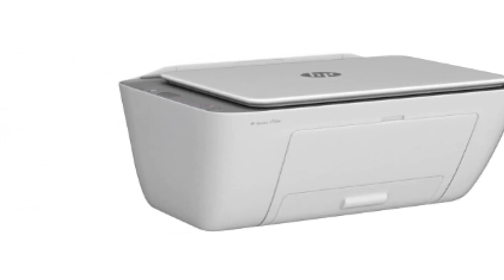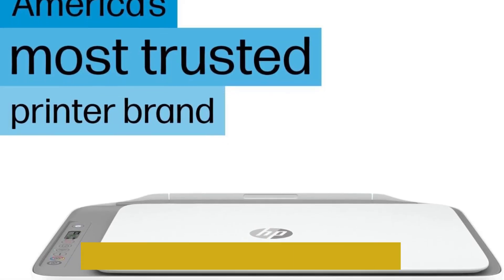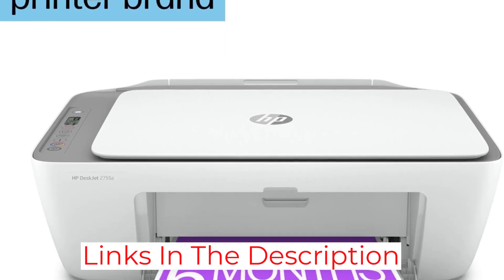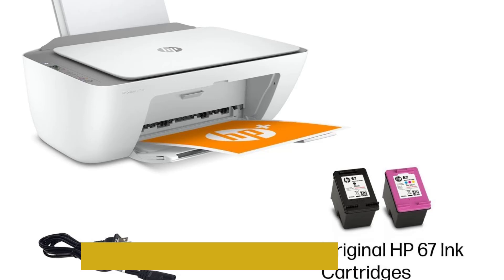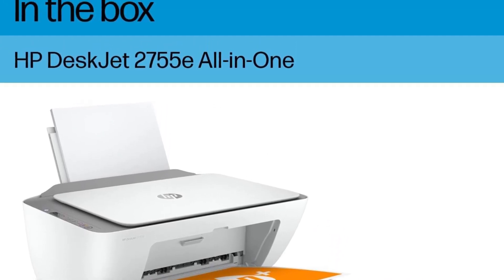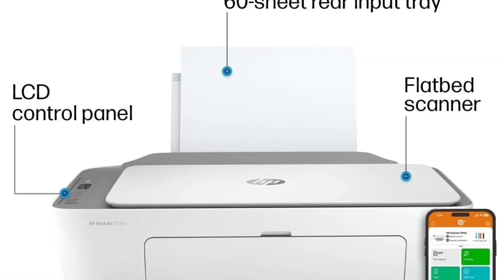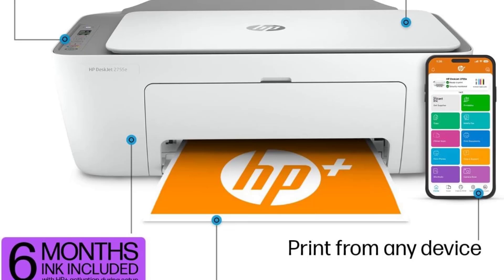However, it handles graphic design images on sticker paper quite well. It requires the HP app to be properly set up to ensure connectivity to Wi-Fi. There is a USB 2.0 port, just in case, because we all know wireless can be finicky. Overall, the HP DeskJet 2755e isn't the greatest printer in the world, but fits the bill if you are on a budget.